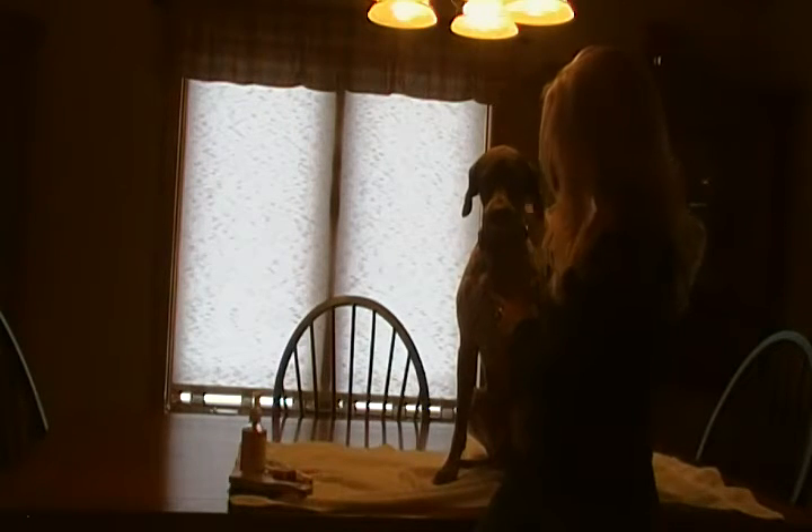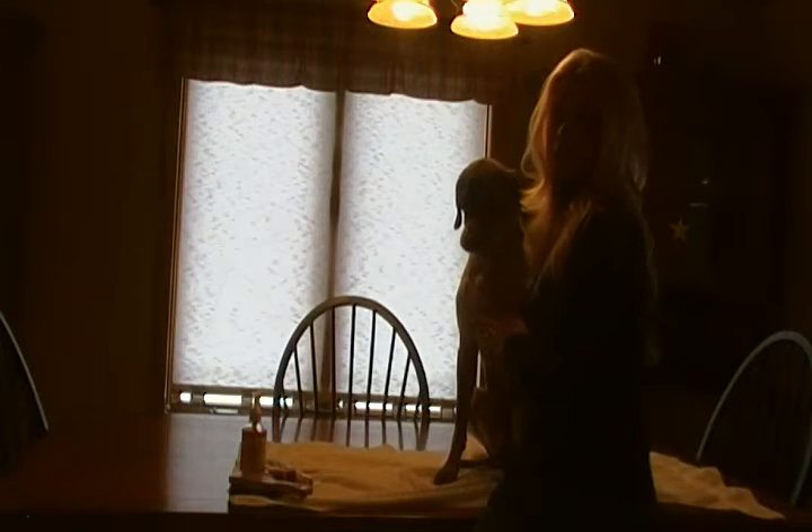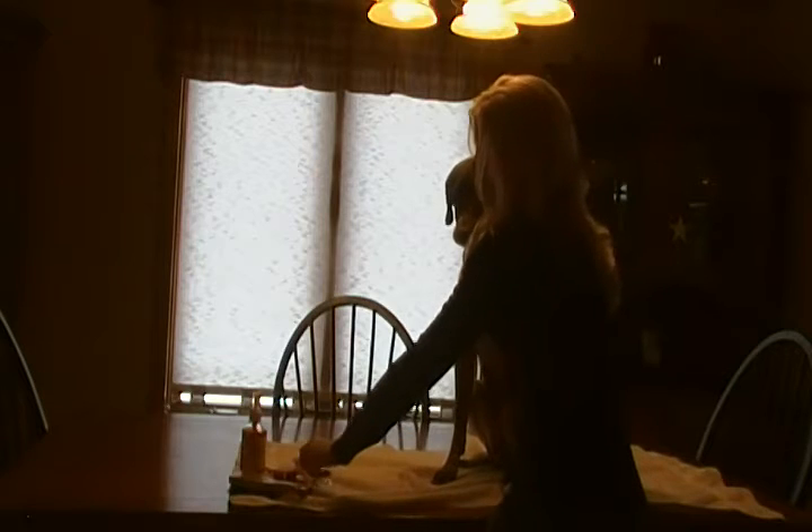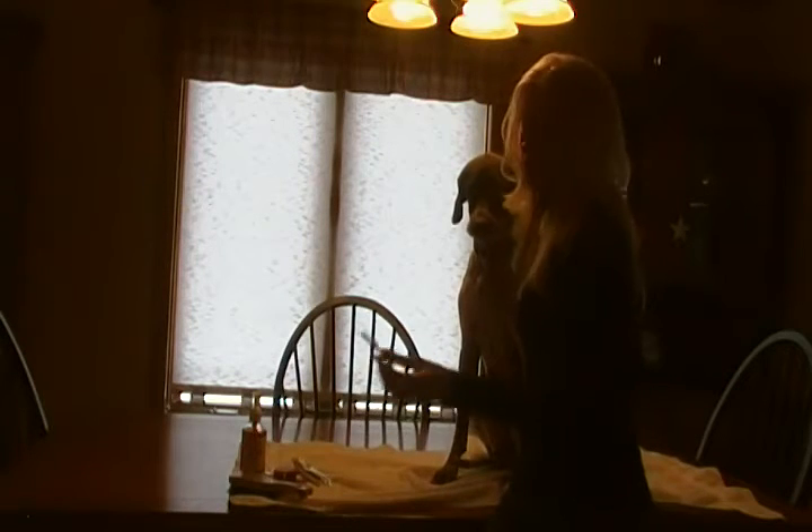So what we do with Ellie is I try to brush her teeth once a week. I just use a vet recommended toothpaste, a regular toothbrush — or they make dog toothbrushes.